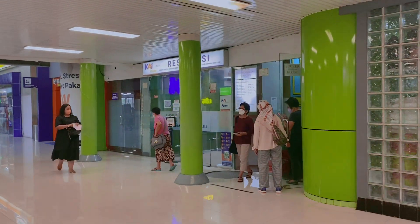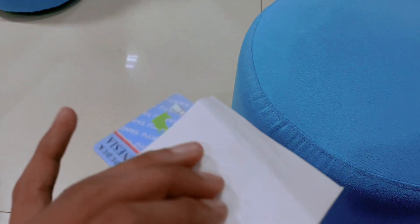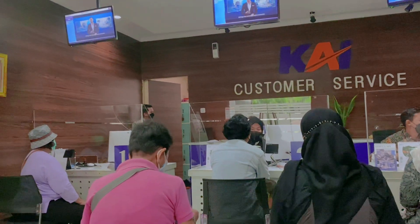Ini ada area reservasi, biasanya untuk kereta pariwisata. Mari kita ambil antrian untuk mendaftarkan kartunya dulu. Lansia di sini dapat diskon 20% — kamu harus mendaftarkannya di sini. Antri ya guys.